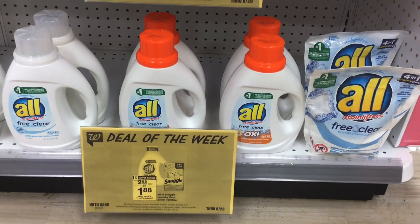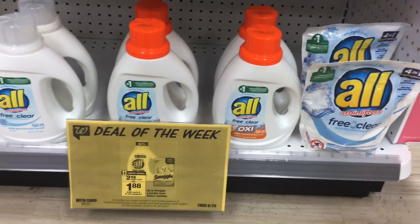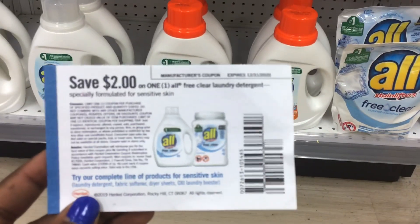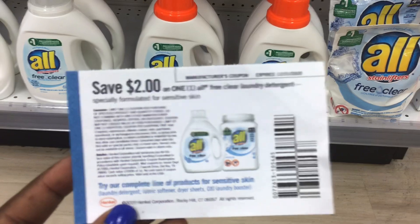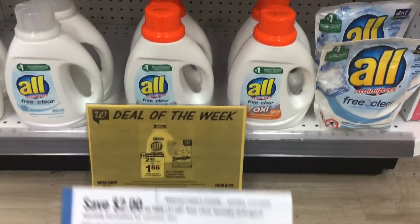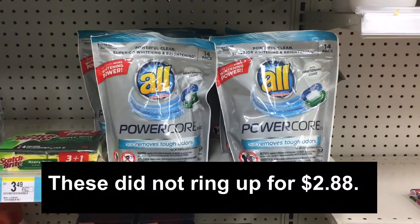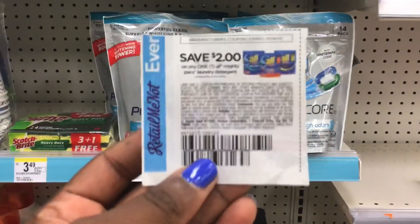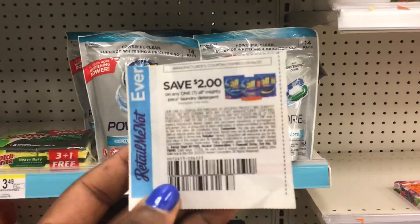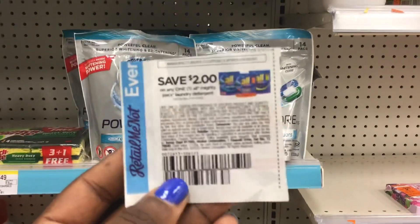You'll also need one of the All Detergents at $2.99. A subscriber named Victoria sent me a bunch of $2 off one coupons for the All from her doctor's office — I'm super grateful, as this will only be $0.88. You'll also need one All Power Pack, also $2.99. Use the $2 off one coupon from RetailMeNot 8-23. This coupon has a limit of one, as does the other, which is why I'm only getting one of each.